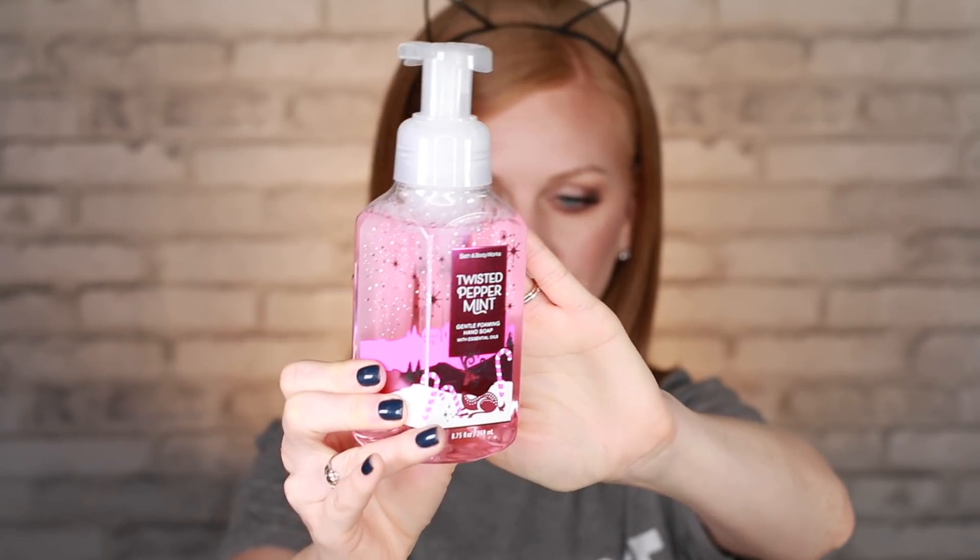Next up, hand wash. With the foaming hand soaps, my favorite deal is four for $20, or regular price $7.50 each. I selected four, but one scent sold out before they could fulfill my order — they still gave me the special $5 each price. The first one I got is Twisted Peppermint. The notes are cool peppermint, sugared snow, and aromatic balsam. It just smells like peppermint candy. We're ripping through hand soap because you're washing your hands a million times a day, and this keeps your hands moisturized and smelling lovely.